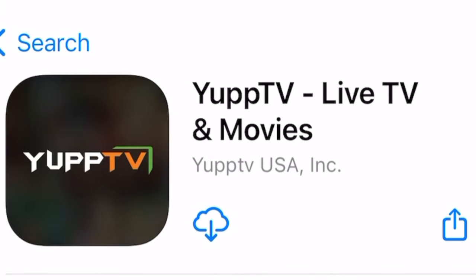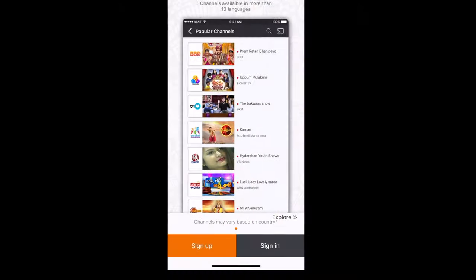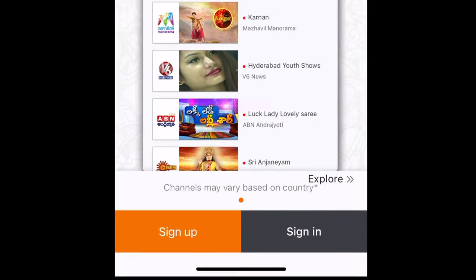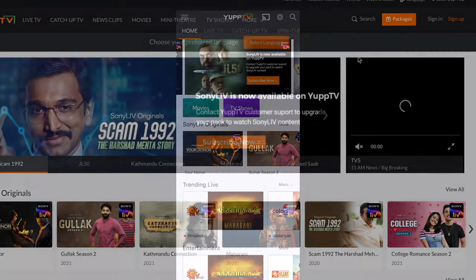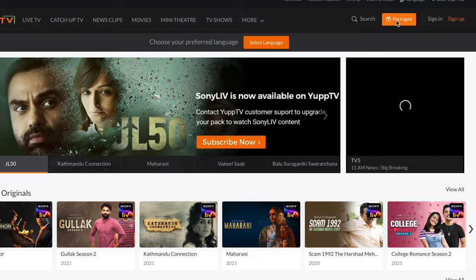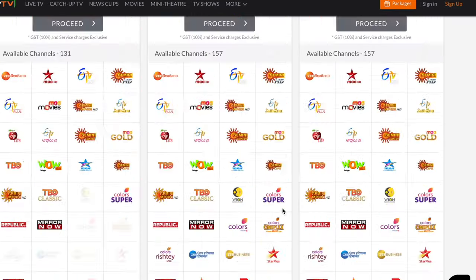You can download YUP TV from the app store of your device. Once downloaded, you have to sign up or register. Registration is free, but on certain devices you may be asked to pay a device activation charge if applicable. After that, to watch any shows or content, you need to subscribe. A new user can subscribe to a package from the YUP TV website through a laptop or PC.